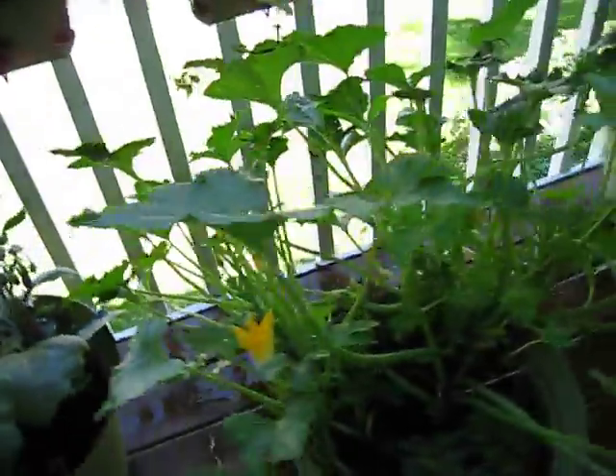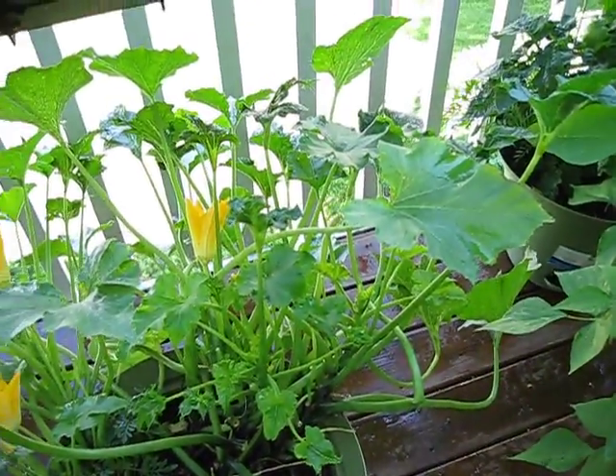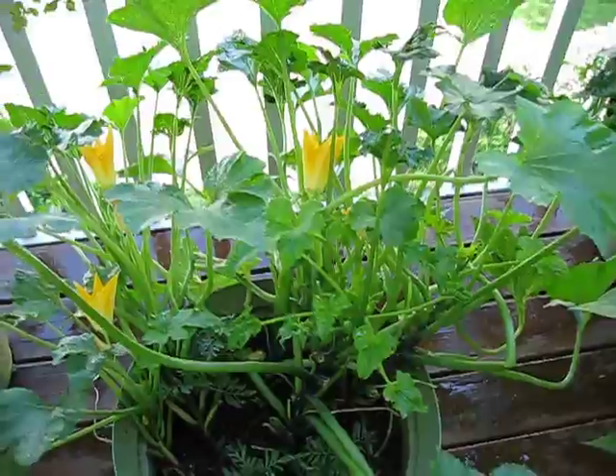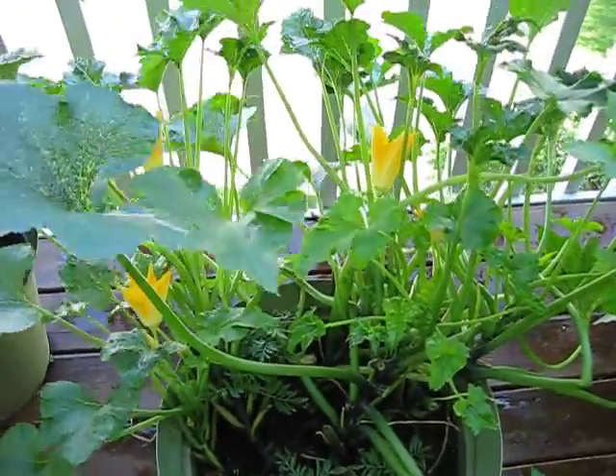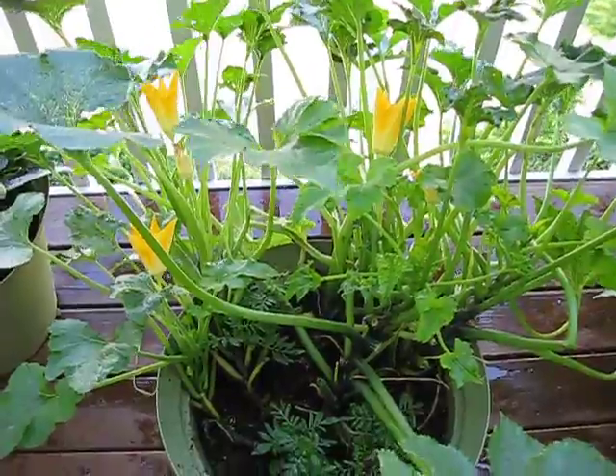The squash plant is doing pretty good. I have flowers on it already again, and the leaves are looking green — no brown spots on them. The only problem is that I have a lot of male flowers and no female flowers yet.